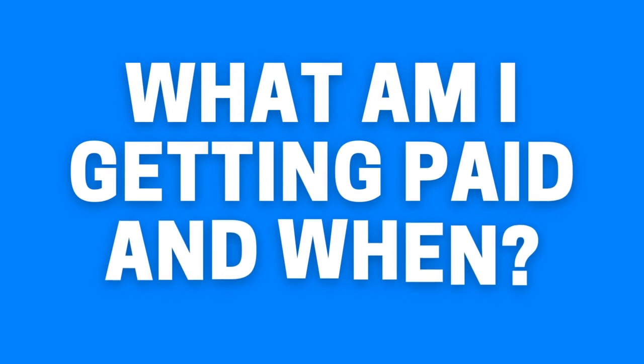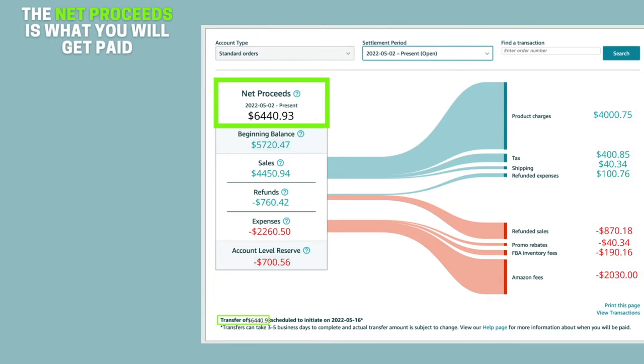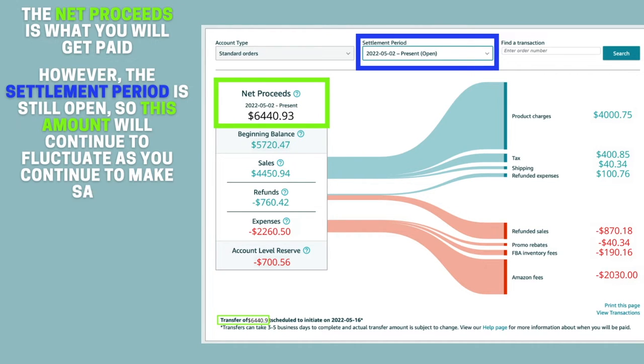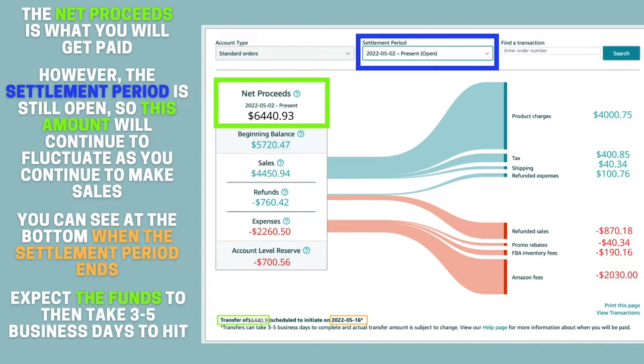What am I getting paid and when? The net proceeds is what you will get paid. You can find this number at the top or the bottom of the page. However, the settlement period is still open, so this amount will continue to fluctuate as you continue to make sales. You can see at the bottom of the page when the settlement period ends. Expect the funds to then take three to five business days to hit your bank account.